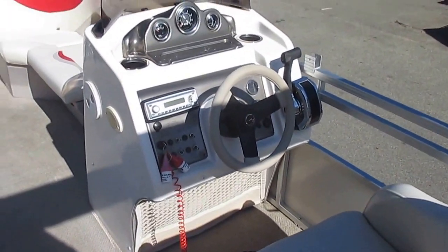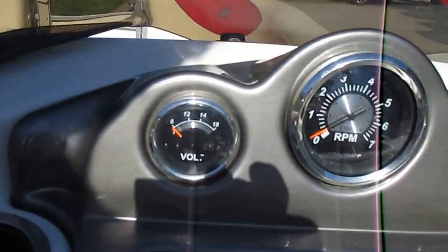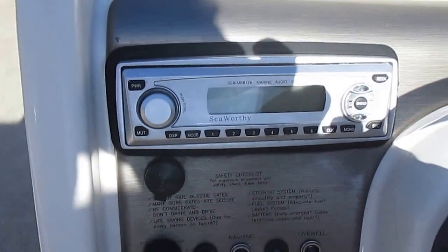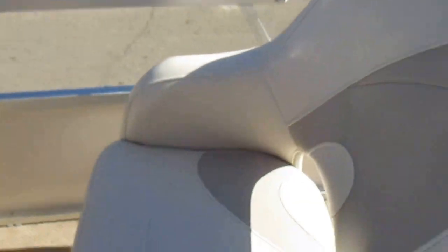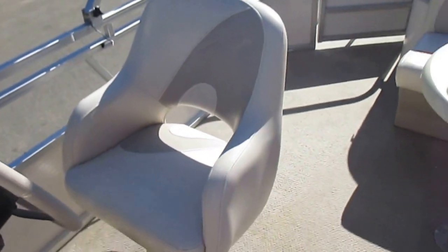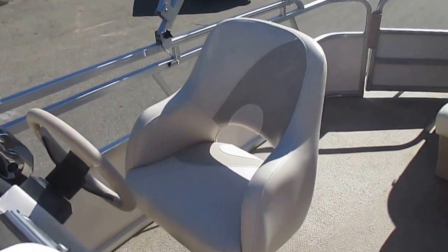It's a single fiberglass console with voltmeter, tachometer, trim, and a seaworthy AM FM stereo that has an auxiliary input, 12 volt power outlet, and a captain's swivel seat.